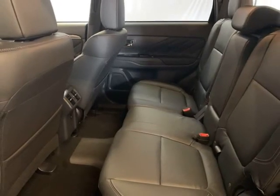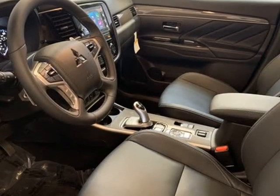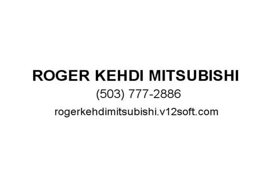4WD independent suspension, front anti-roll bar, front bucket seats, front center armrest with storage, front dual zone A/C, front fog lights, front reading lights, fully automatic headlights, garage door transmitter, HomeLink.